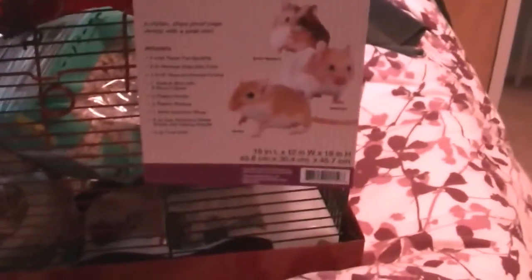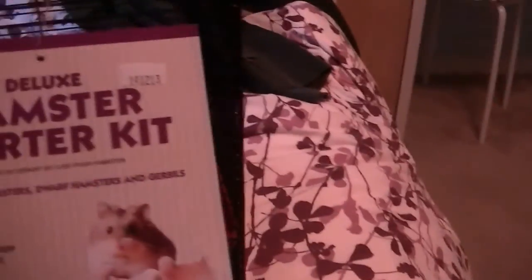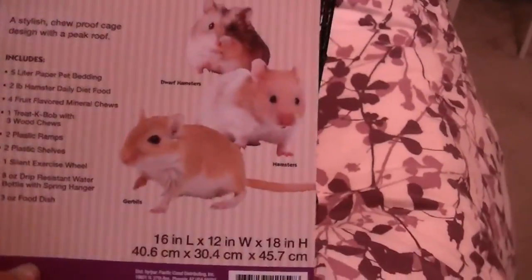We just came back from Petco and we got this hamster cage. This was a $45 value, but we got it for like $27 if you had a pet card or something like that — but we had it, so.